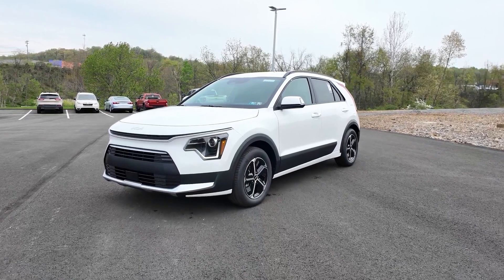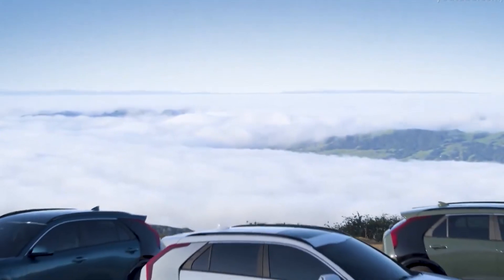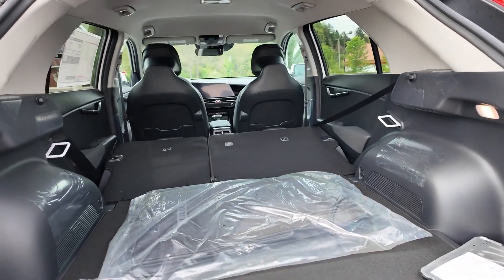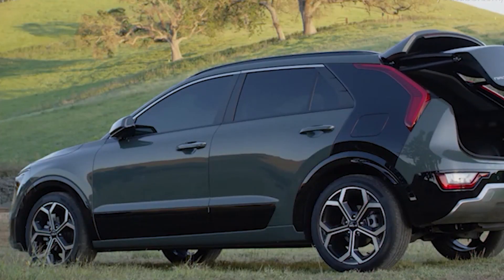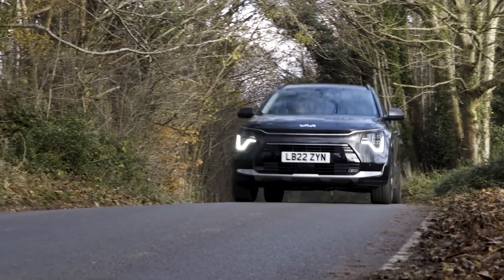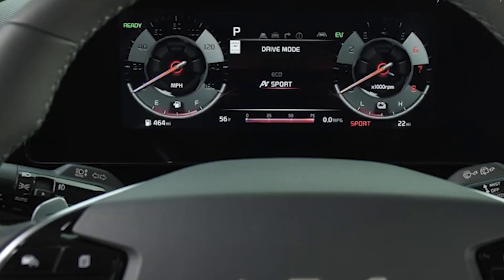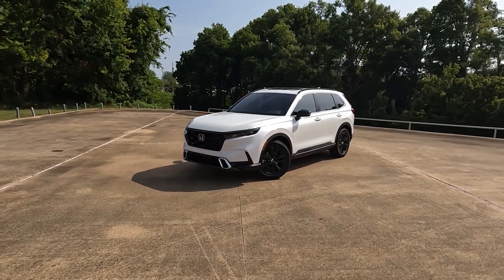Number 1: topping the list is the 2024 Kia Niro Hybrid with an outstanding fuel efficiency of up to 50 MPG combined. This compact SUV is easy to maneuver and offers a spacious interior despite its small size. Its affordability makes it a great choice for those looking to save both at the pump and on the initial purchase. The Niro Hybrid's powertrain provides a total of 139 horsepower, ensuring an efficient and smooth ride. However, it lacks the power of larger SUVs and some interior materials may feel less premium.